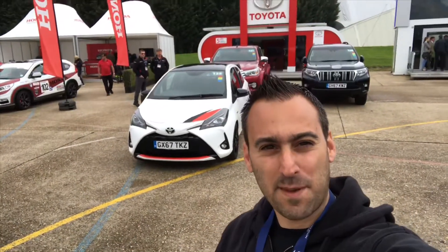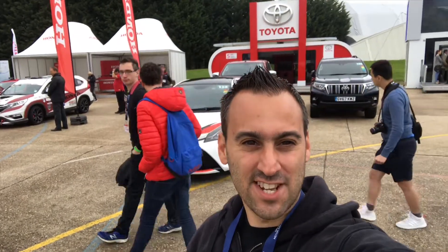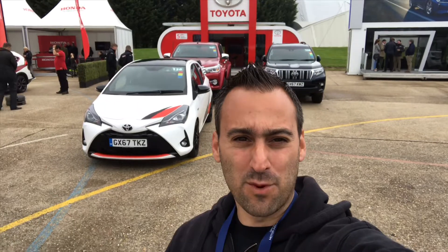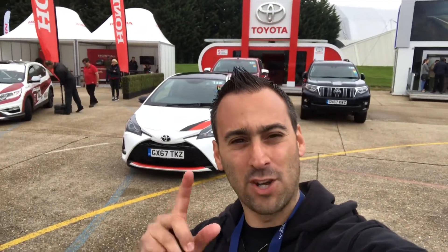Welcome to another vlog, Alex, Peak Performance Reviews. I am live on the stand at Millbrook on the Toyota stand, and I'm basically about to go out in the Yaris GRMN, which I cannot wait for. A little front-wheel drive pocket rocket, 200-plus horsepower supercharged beast — one of the most awesome cars I've been looking forward to. One of obviously 400 cars, so I've got two here today. Anyway, enough rabbiting on, let's go and drive the car and see how good it is.